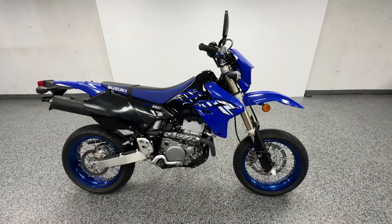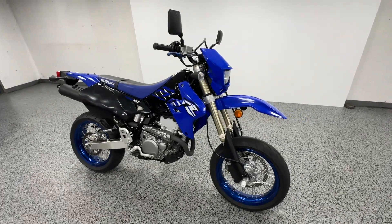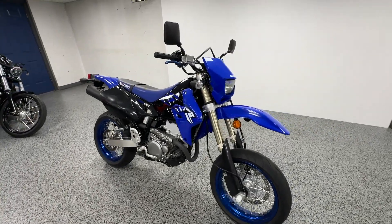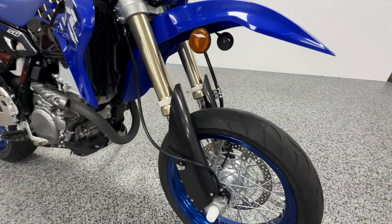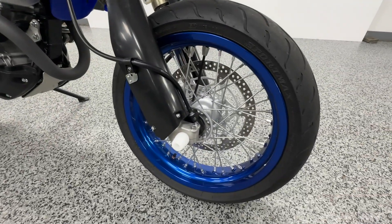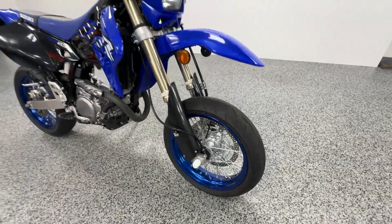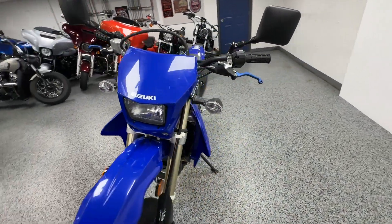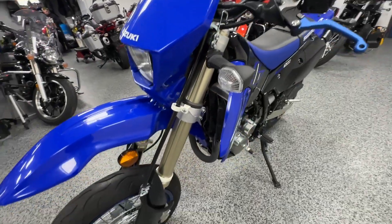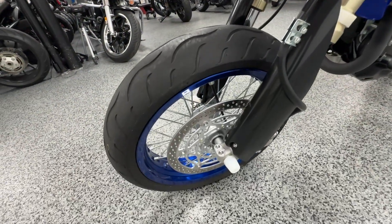Hey everyone, here at Joe's Bikes we have this 2023 Suzuki DRZ — this is the 400 SM version. Super nice bike, really cool accents on this. You can see the blue wheels, black, blue, and white color scheme. Really cool bike, it's got the street tires on it.